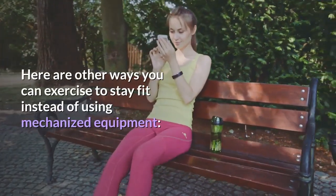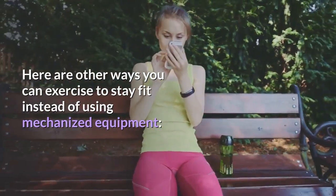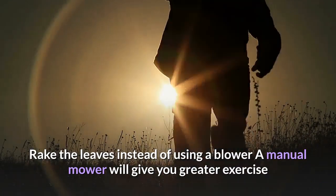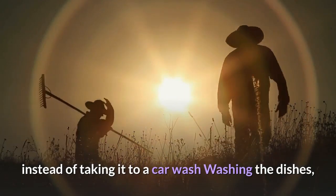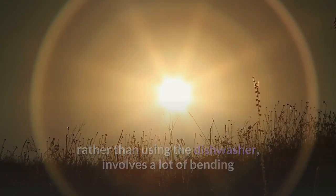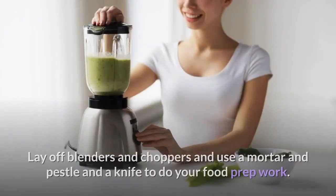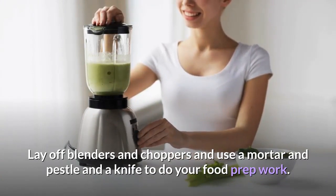Here are other ways you can exercise to stay fit instead of using mechanized equipment: Rake the leaves instead of using a blower. A manual mower will give you greater exercise than using a gasoline mower. Wash your car at home instead of taking it to a car wash. Washing the dishes rather than using the dishwasher involves a lot of bending and reaching actions which are good exercises. Lay off blenders and choppers and use a mortar and pestle and a knife to do your food prep work.